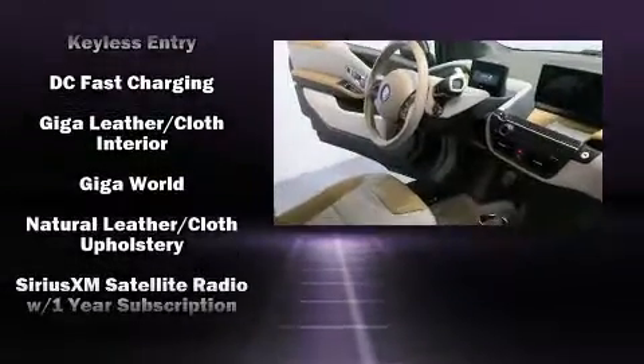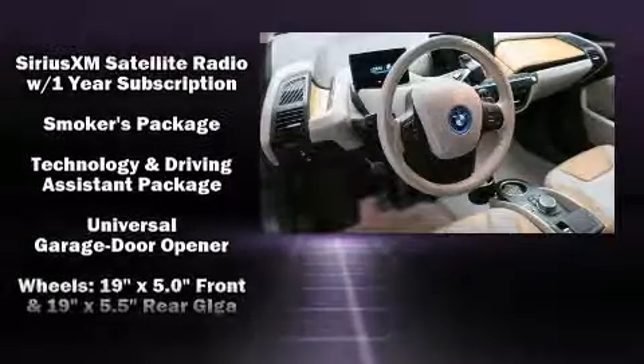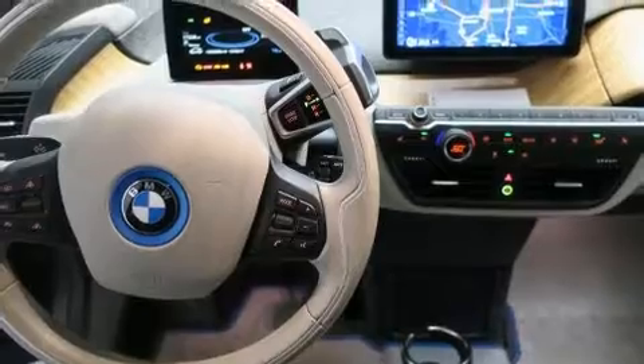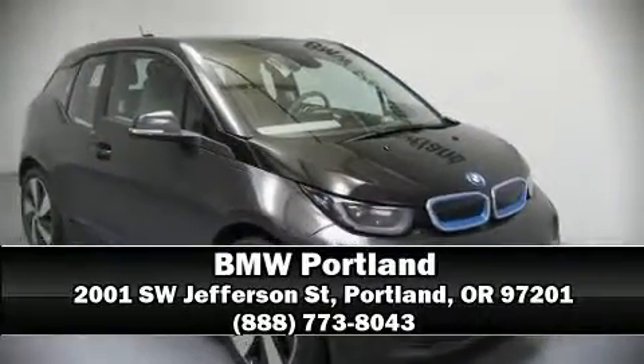Brake Assist technology provides extra pressure when applying the brakes. This vehicle has achieved certified pre-owned status by passing BMW's rigorous certification process. Please don't hesitate to give us a call.